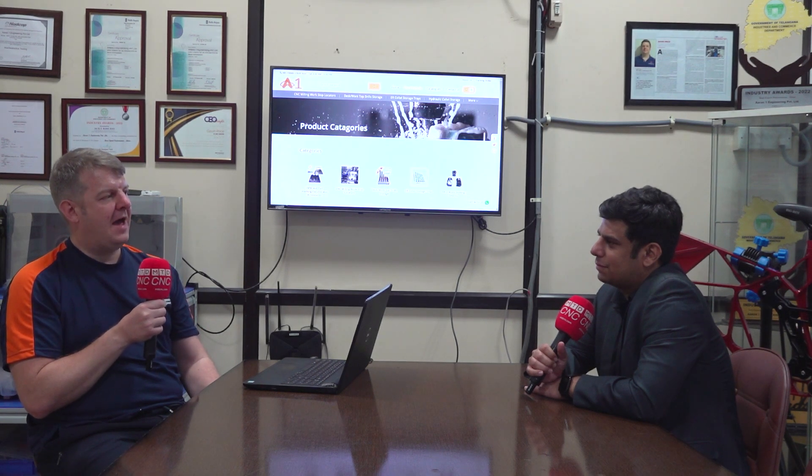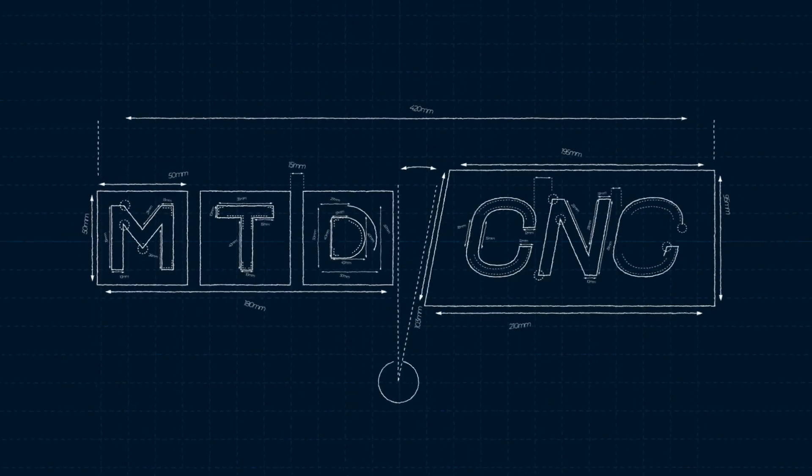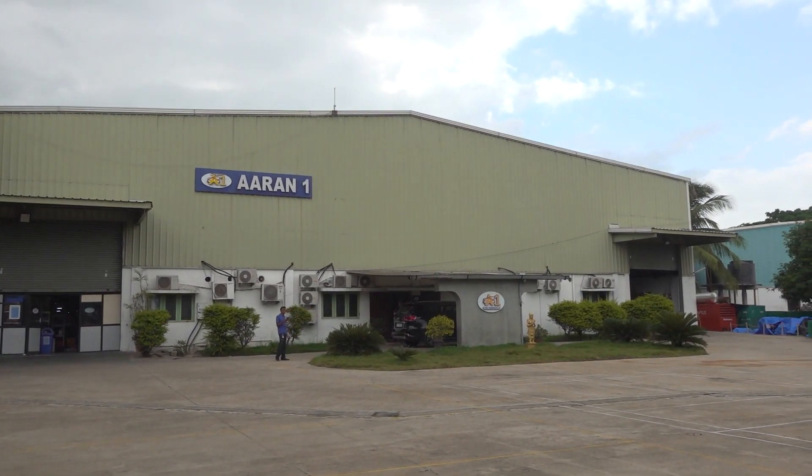Hello and welcome to MTD CNC India. Today we are here at Aaron One Engineering, one of the fastest growing aerospace companies in India. I have the pleasure of meeting Mr. Gavin Price, who is the Managing Director of the company. Thank you, sir, for inviting us here.